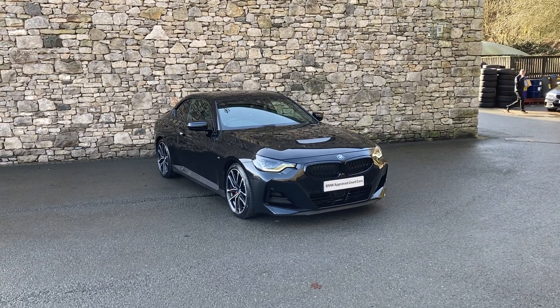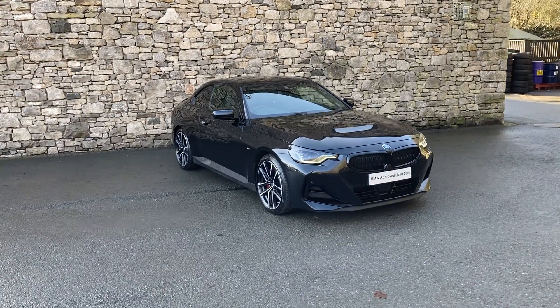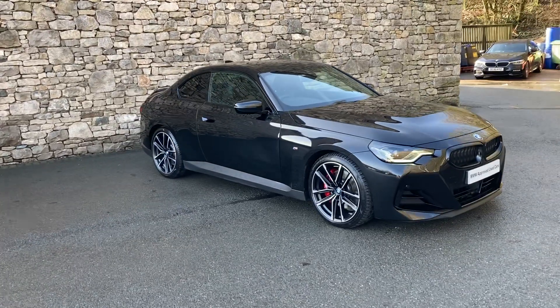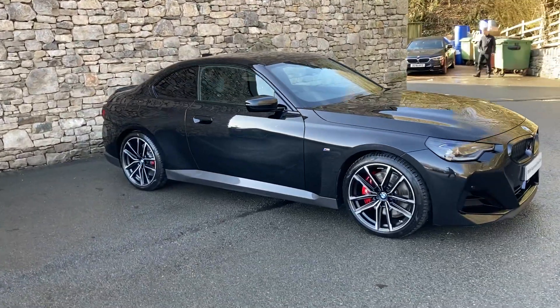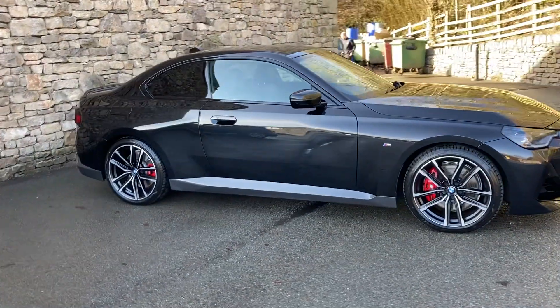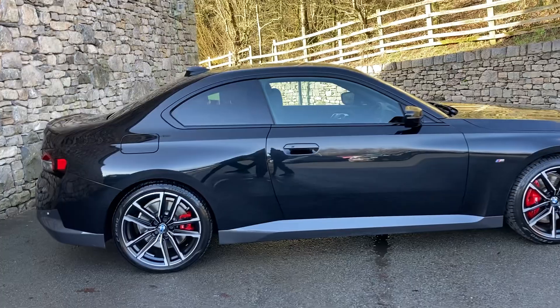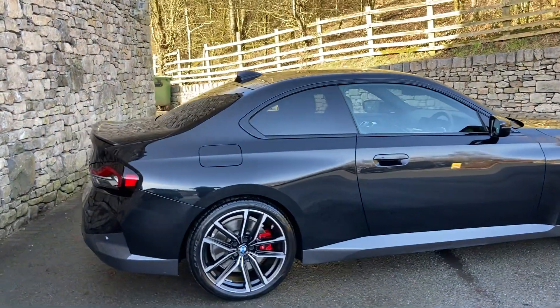Hello and welcome to Lloyd BMW Southlakes. Today we have this fantastic BMW 2 Series — a 220i M Sport Coupe finished in black sapphire metallic paintwork, and inside we have the half Alcantara Sensatech with blue stitching.